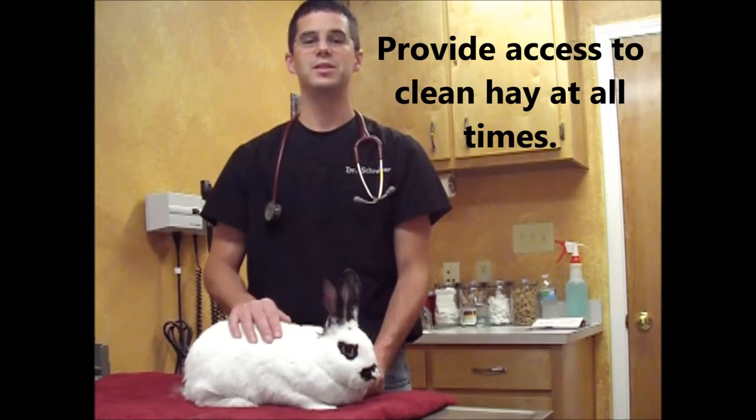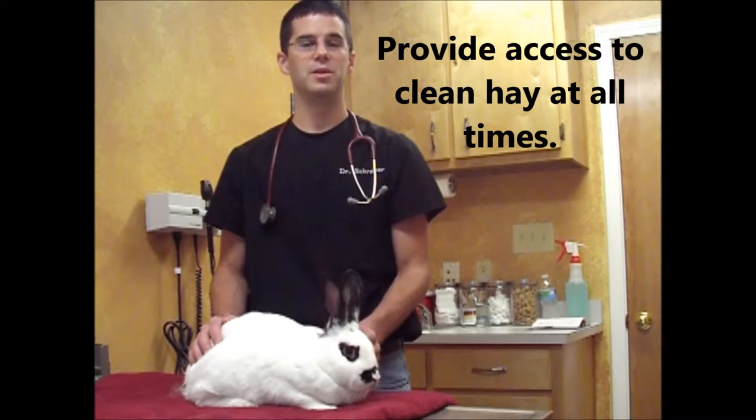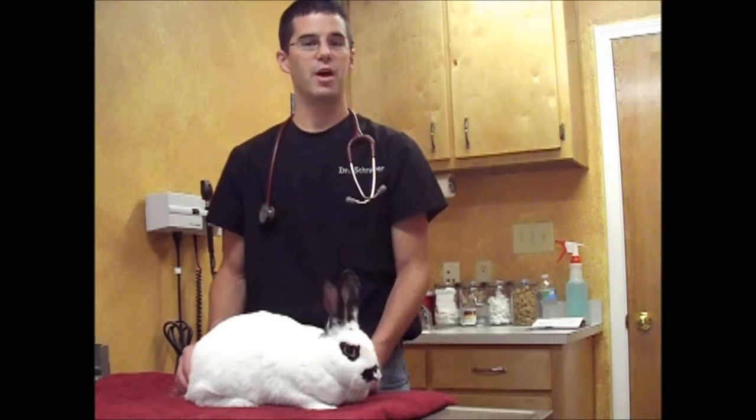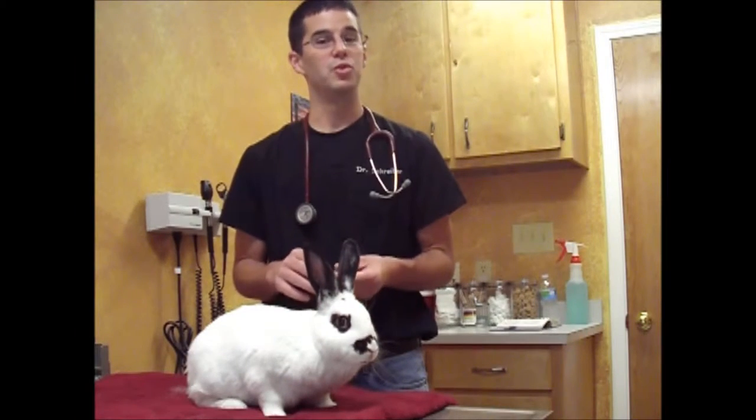You want free choice access to this hay at all times. This is something that they should eat all the time — they're grazers naturally. So that should be the staple of their diet. The next thing that you want to have is a good rabbit pellet.